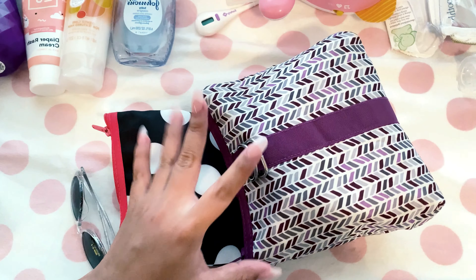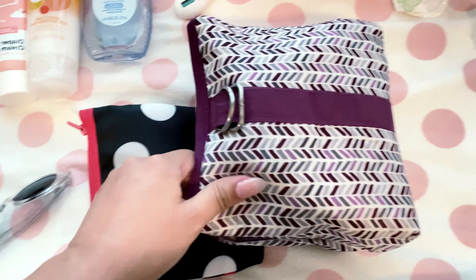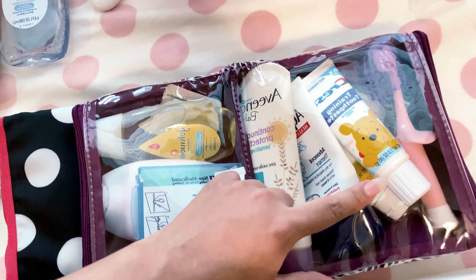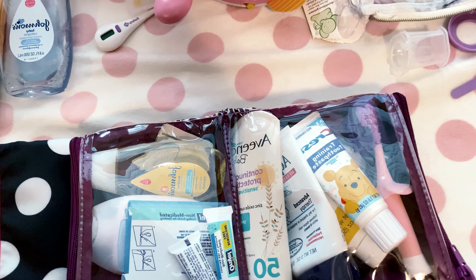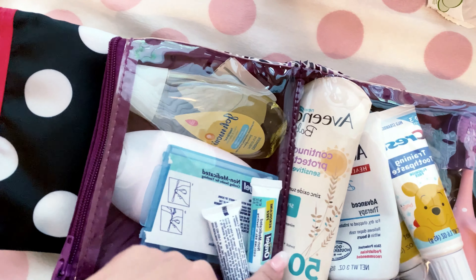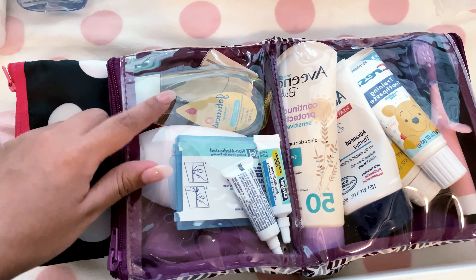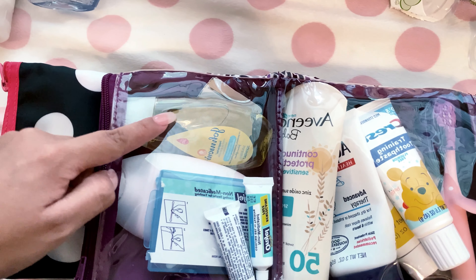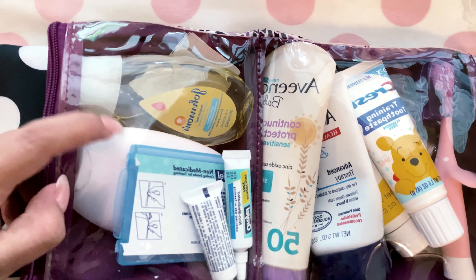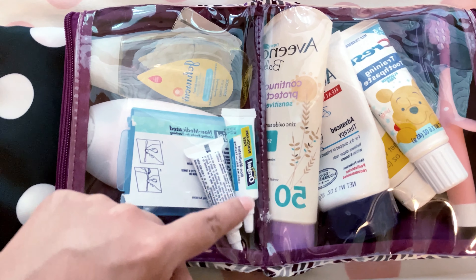I'm going to show you what I have in her toiletry bags — I'm gonna keep these in our carry-on for easy access. In this one I have her toothbrush, toothpaste, some baby oil, nipple cream for myself just in case, some aquaphor, her sunscreen — very important — some alcohol wipes, and then travel-size shampoo and body wash. It's not her usual brand but it was the only travel size available. I also have a baby lotion, and since she's teething, I have aura gel swabs and teething gel for day and night.